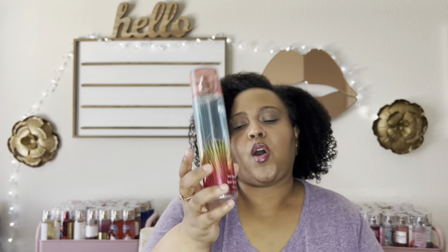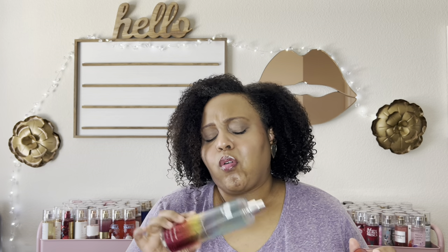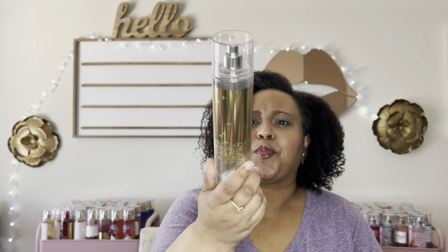I loved Rose Champagne and finished an entire set — the mist, body cream, and shower gel. I also finished Malibu Heat. You know I love this. I was sad when it was gone — it's like a sexy pineapple hot girl Miami party in a bottle. They need to bring this back. I finished the mist and the matching cream.